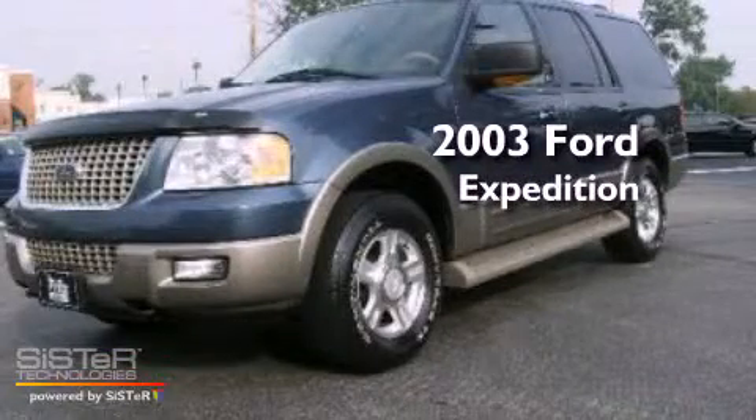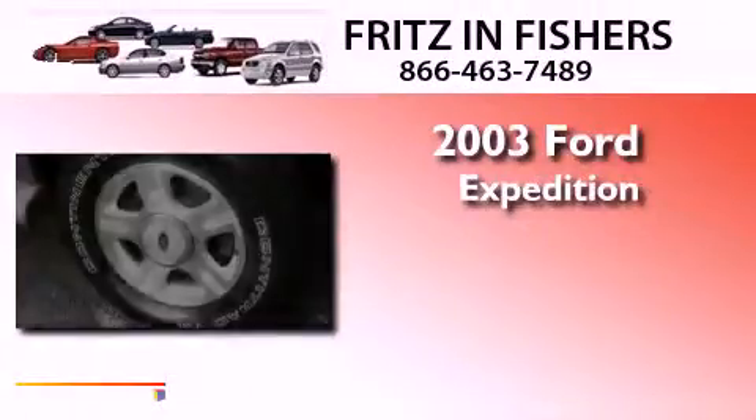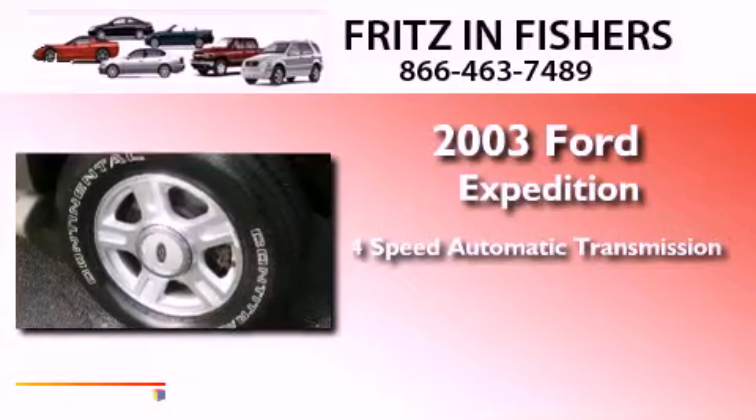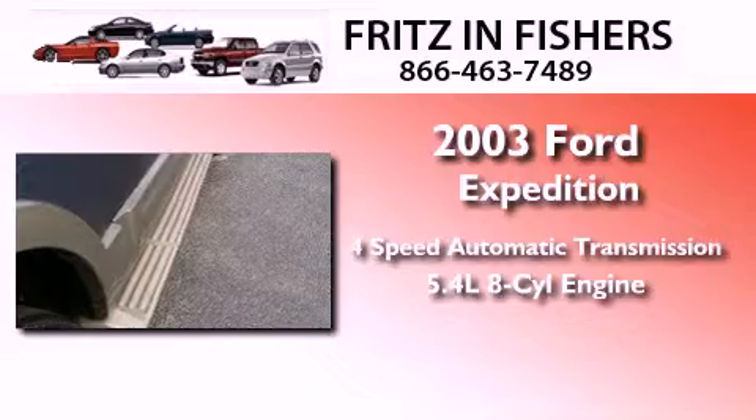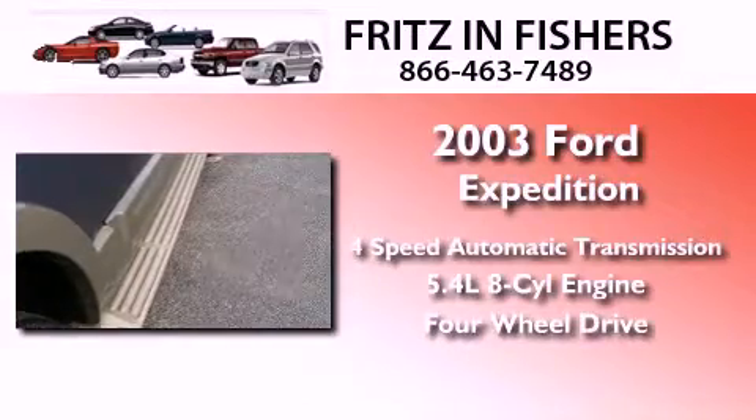This is a 2003 Ford Expedition. This SUV has a four-speed automatic transmission, a 5.4-liter V8, and the added safety and control of four-wheel drive.